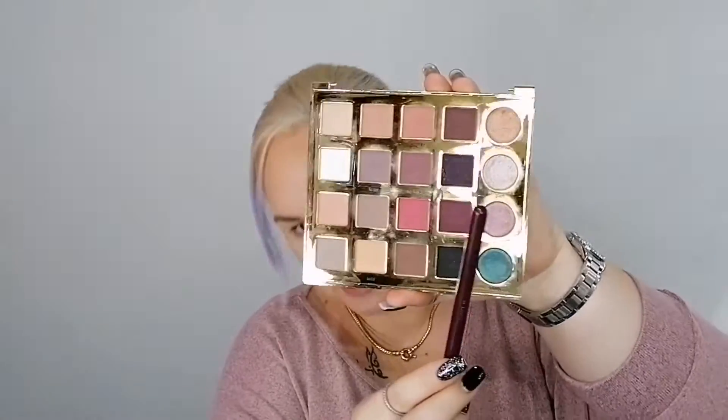I'm going to keep it more purpley nude for today's video because I am wearing a purpley pink shirt. So let's start playing with this guy. I'm going to take a fluffy crease brush and make sure it's clean. I'm going to go into this colour called Innocent — this one right here.